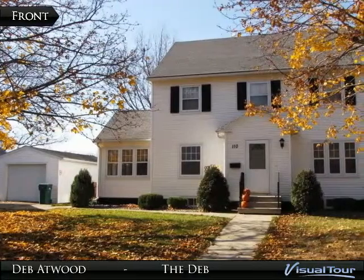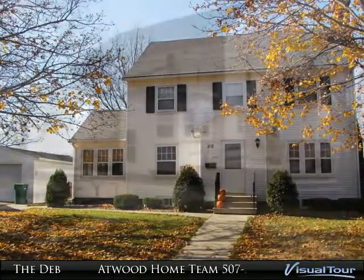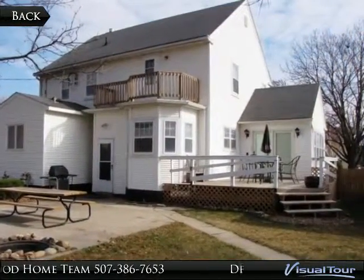You must come and see this spectacular, lovingly maintained, classic two-story home located in the quaint town of Delavan on an oversized corner lot.